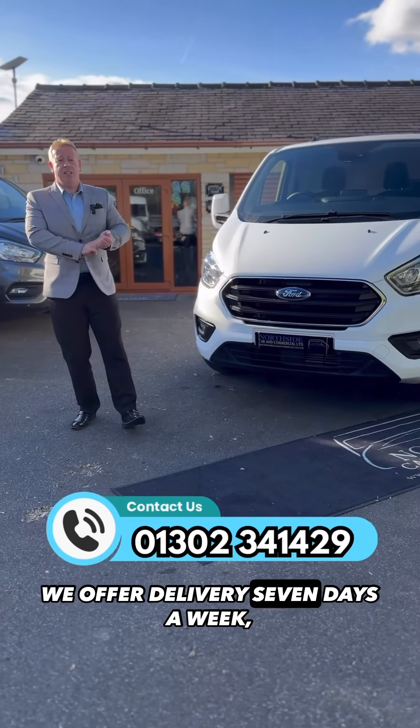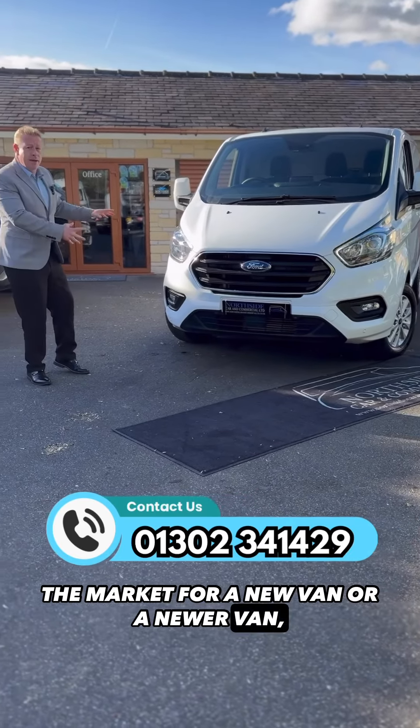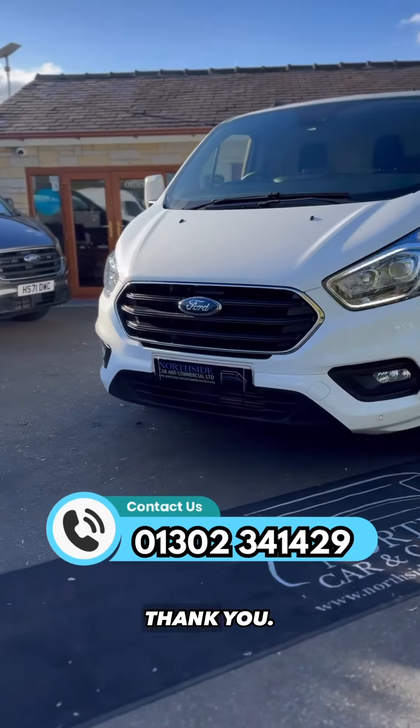We offer delivery seven days a week. But don't miss out on this one — if you're in the market for a new or newer van, then this is the van for you. So pick up the phone and speak to me. Thanks for watching — keep liking, keep sharing, it really does mean a lot. Thank you.